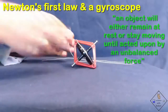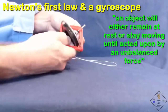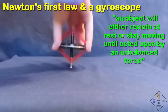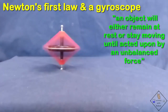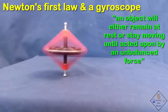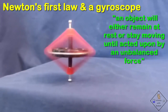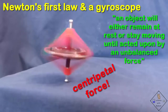Newton's first law states an object will either stay at rest or stay moving in a constant speed and direction until acted upon by an unbalanced force. Is a spinning object changing direction? You bet it is. Spinning objects are constantly changing direction — that's why they go in a circle. So what unbalanced force causes this constant change in direction? Centripetal force!